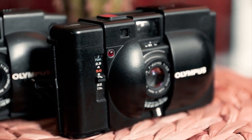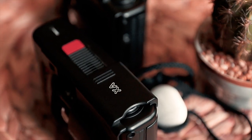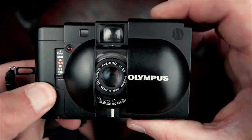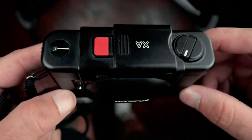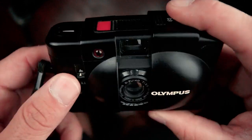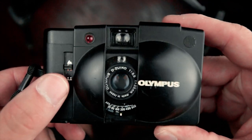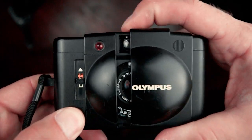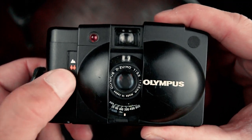The Olympus XA and XA2. These are both rangefinder point-and-shoot cameras. I prefer the XA over the XA2 mostly because it has a 2.8 lens while the XA2 has a 3.5 lens. Also, you have several aperture functions with the XA, whereas with the XA2 you have house, people, and other people.